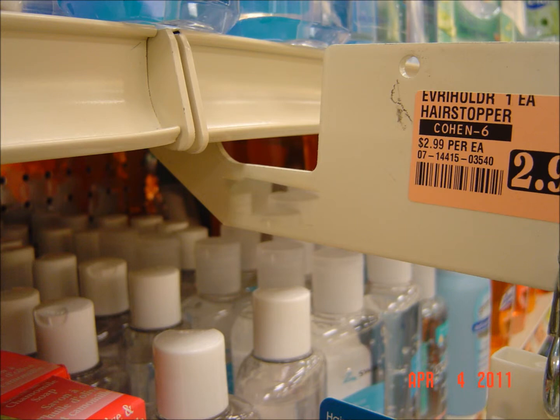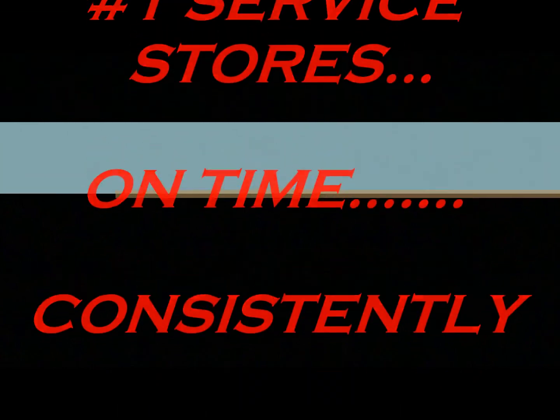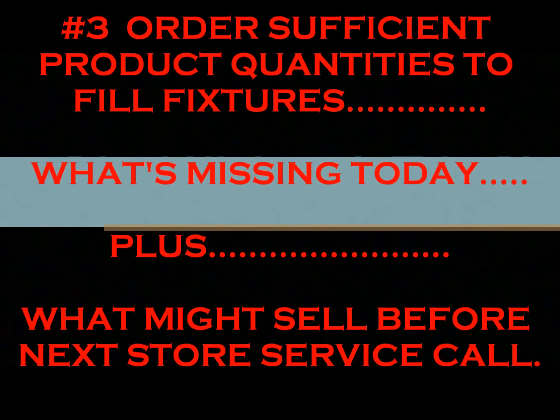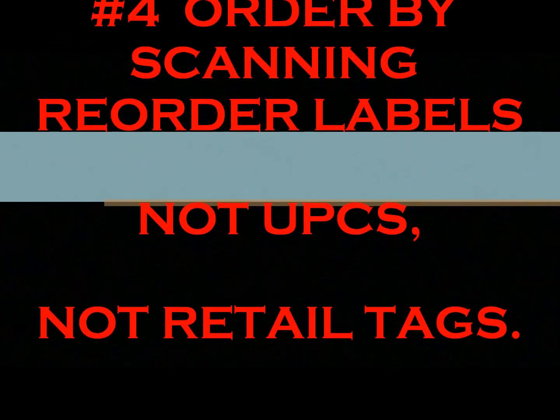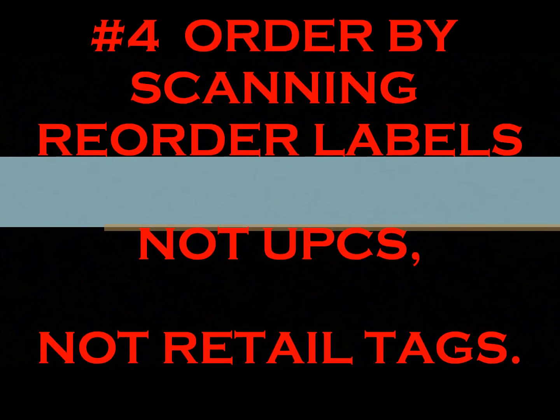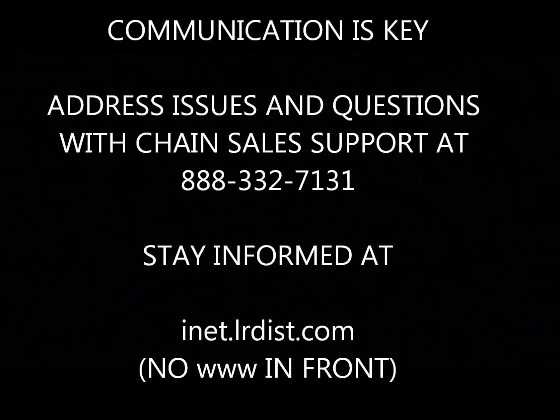Remember the four critical servicing elements. Service stores on time and consistently. Maintain a good relationship with store personnel — that will help keep the customer satisfied and maintain and build sales. Order sufficient quantities that will fill fixtures on the next service call, meaning more than just what is missing the day you order. Order by scanning reorder labels, not UPCs and not retail tags. Be sure to communicate as often as necessary with chain sales support, and stay informed and up to date by visiting the LNR INET site daily.